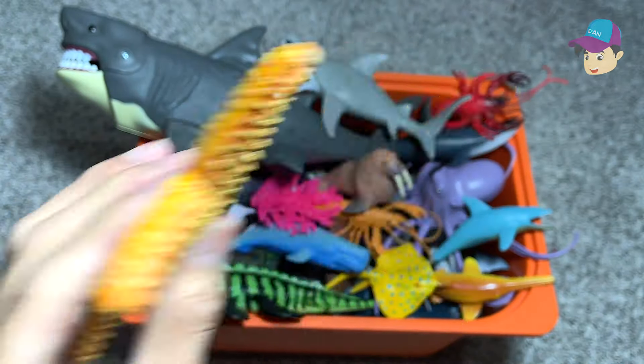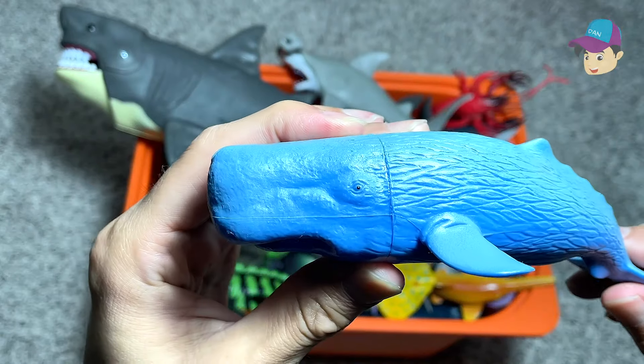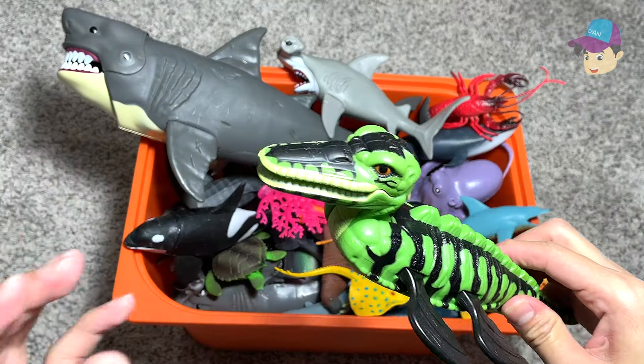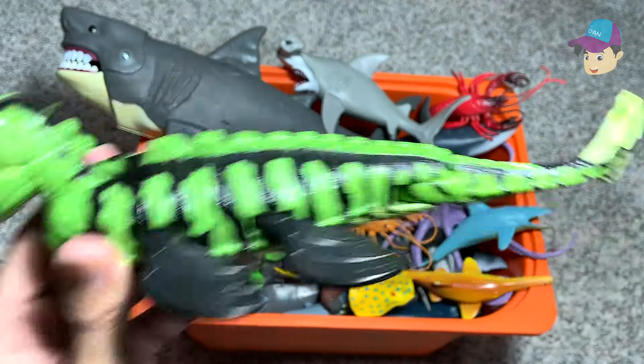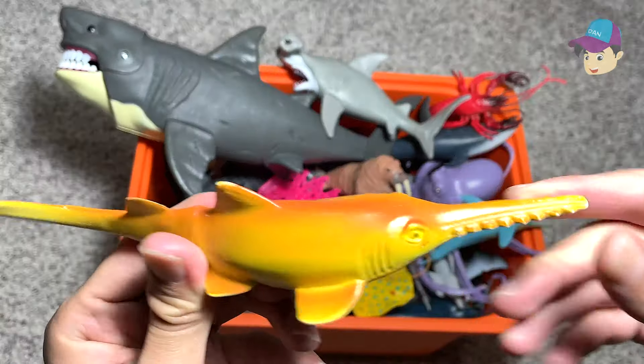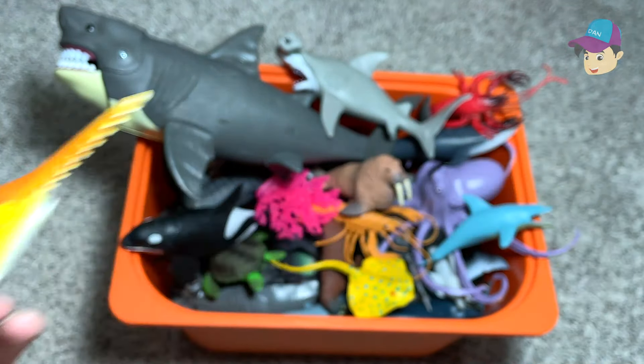First one right here is a starfish. And this is a huge blue sperm whale. This is actually a prehistoric sea animal, which is known as a Kronosaurus. A sawfish right here — you can see this part of the mouth looks like a saw.